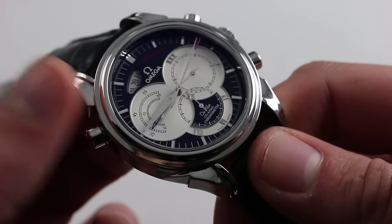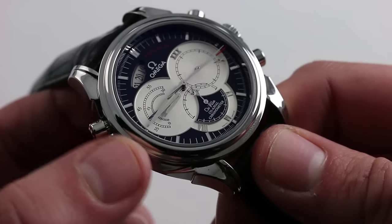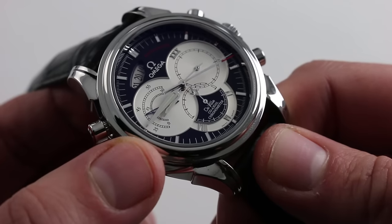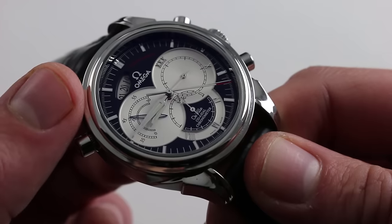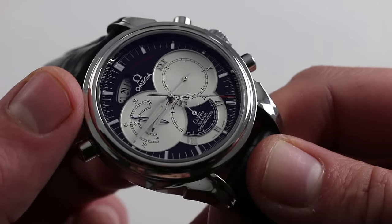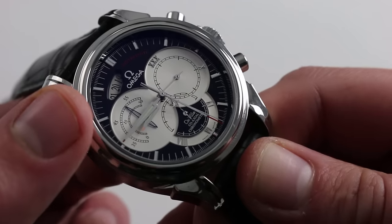The dial is one of several originally released with this reference. The Rattropont originally featured silver, black, and a special ruthenium dial, all extremely fetching. This is the sportiest of the three, featuring the classic tritone of black, silver, and shocks of red periodically applied.